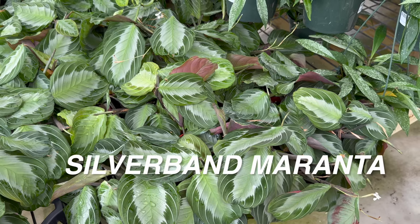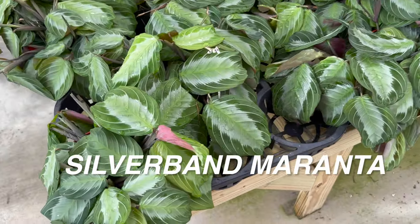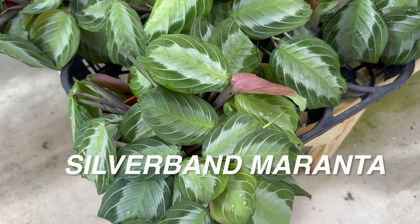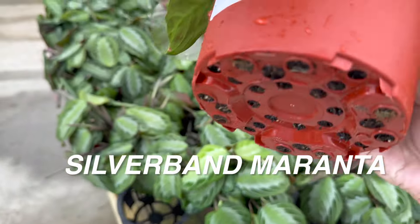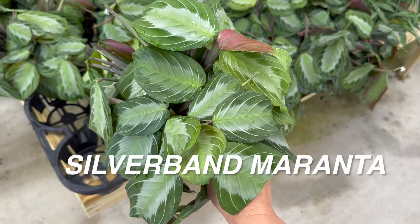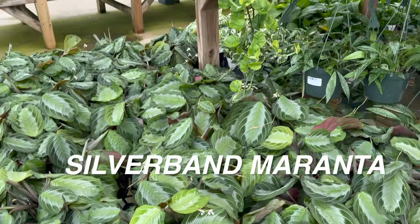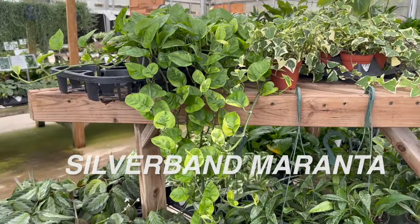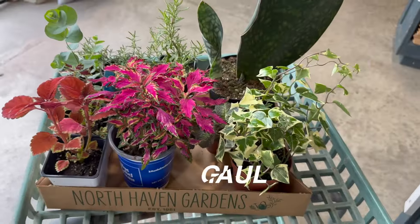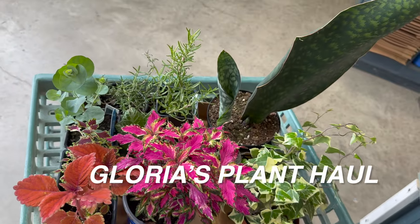You can see here — this is the silver band maranta. This particular maranta or prayer plant used to be a little bit more challenging to find at stores. Now you can find them at local plant nurseries, and big box stores have offered them. I have a lot of Canadian plant foldies — shout out to my Canadian plant foldies — and I was told that the silver band maranta is one that wasn't really common in Canada.